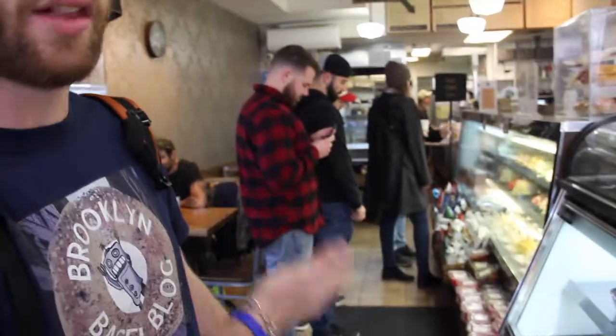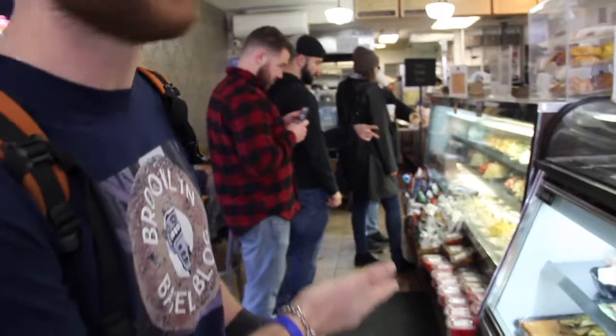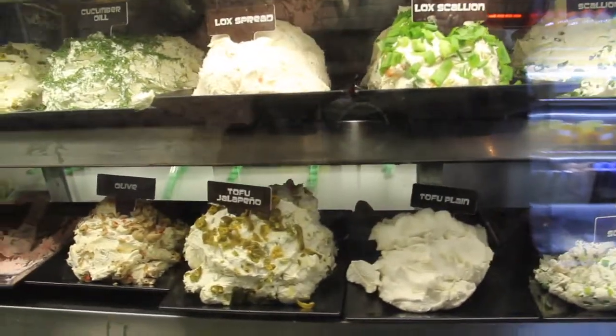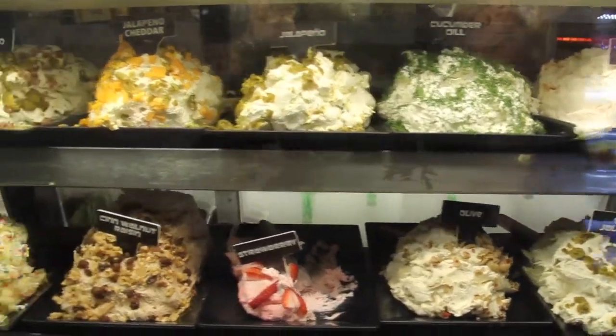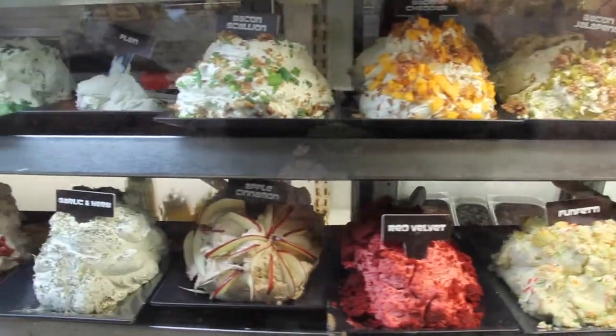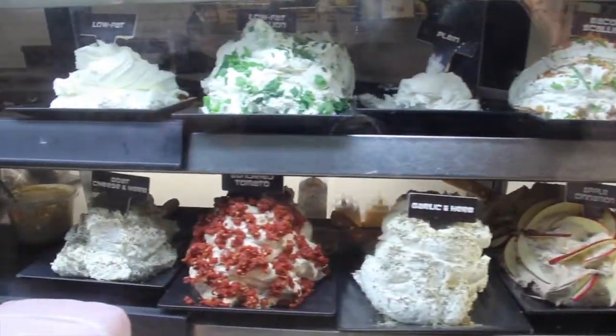What are some of your first impressions? I love just mounds of cream cheese that are on display. The way that they pile up that cream cheese looks delicious — just so visually appealing. Very important. The aesthetics of the bagel shop really say a lot about the bagel itself.